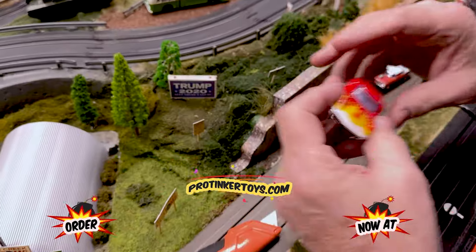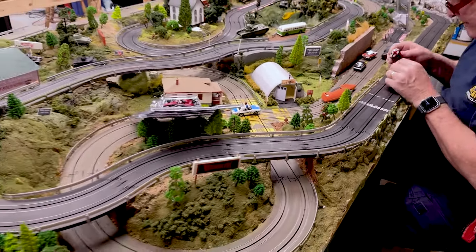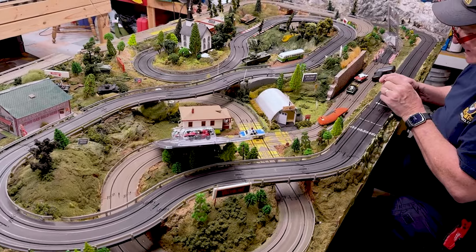The only complaint about these cars is that they're saying they're a little wide. But I don't know — everybody has a complaint about something.